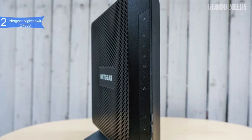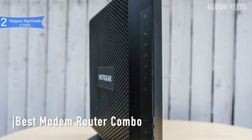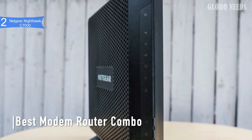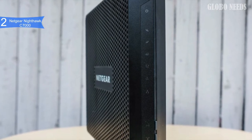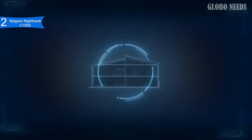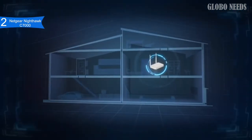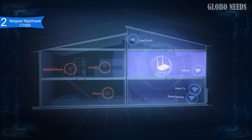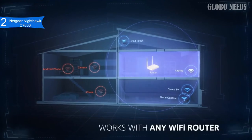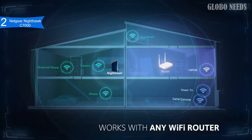In second place, we have the Netgear Nighthawk C7000. This is our pick for the best modem router combo — the highest performance cable modem and Wi-Fi router hybrid on the market. It is priced below $200. The Netgear Nighthawk C7000 is the fastest cable modem router available with AC1900 Wi-Fi, with speeds up to 1.9 GB per second. It has a powerful 1.6 GHz processor, 128 MB flash memory, and 256 MB RAM, along with a built-in DOCSIS 3.0 24x8 channel bonding cable modem reaching up to 960 MB per second.